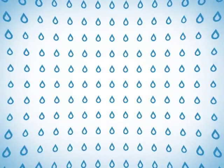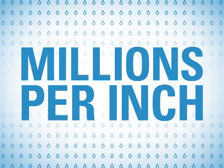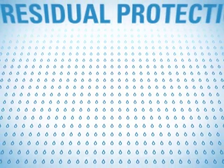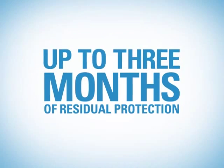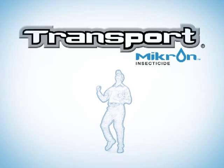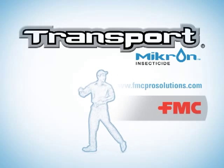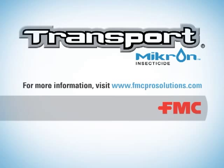The advanced formulation of Transport Micron delivers millions of pest-fighting particles to every inch you treat, creating a higher probability of an insect coming in contact with active ingredient on the treated surface. With the impressive residual of Transport Micron, you can be sure that the protection keeps working long after your job is done. The future of pest control is clear — for fast-acting, long-lasting, and dependable control, choose Transport Micron insecticide from FMC Professional Solutions.